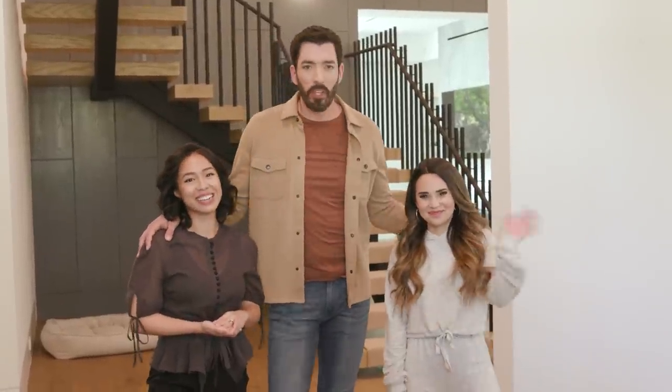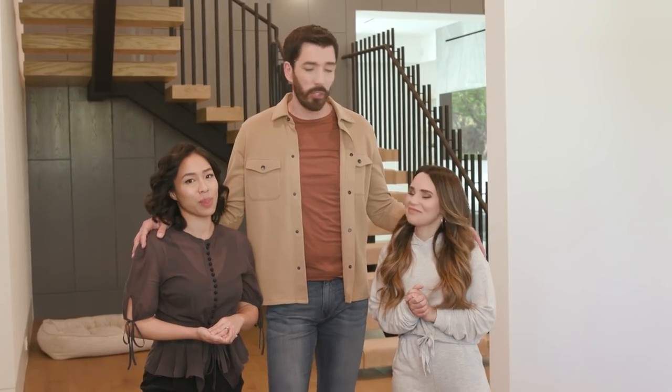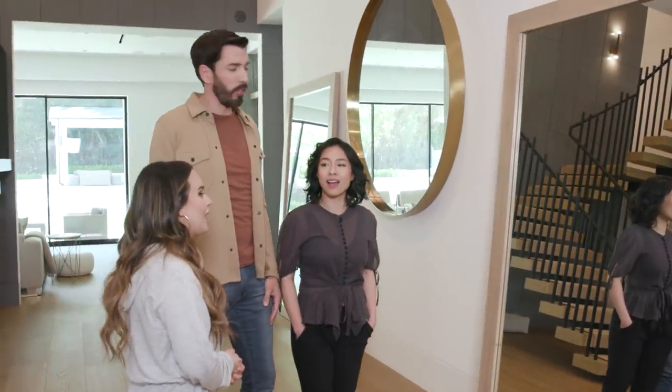Hey guys, welcome to At Home Hanging Out with Rosanna Pansino. We are working here on the dining room, the entry, and this little space under the stairs. I just need to ask you — how vain are you?